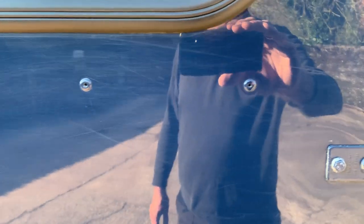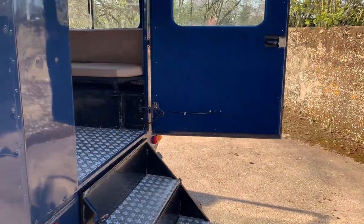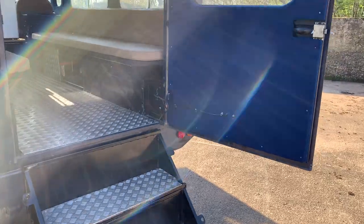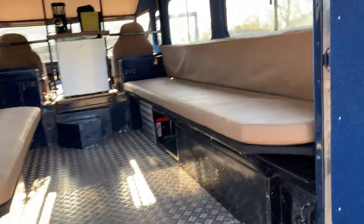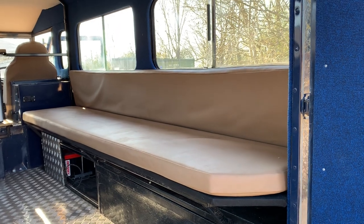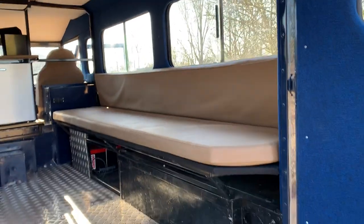A couple of areas where the paint's just chipped off, and a couple of hedge scratches which you might be able to see apart from the reflection — there's one there, one there — but she looks really, really presentable. I can't quite work out how many people you can fit in the back, but it's quite a lot — probably five or six a side.